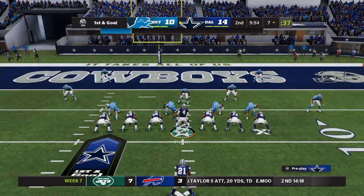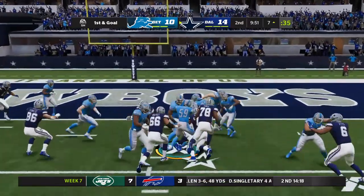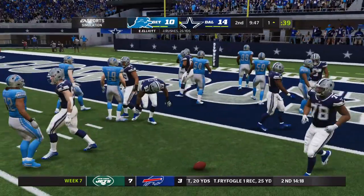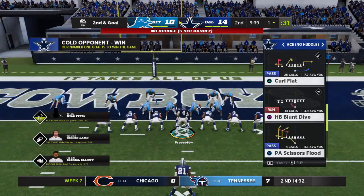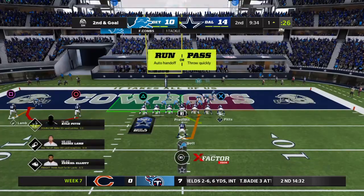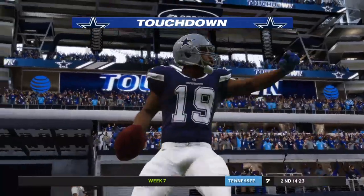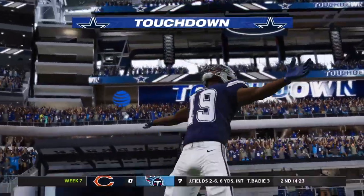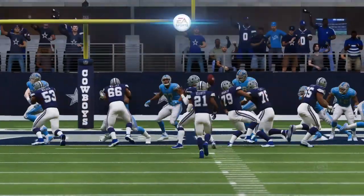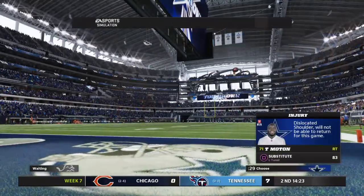They scored touchdowns on drives one and two, and now they're trying to make it a perfect three for three to start. A good pickup there, seven yards, and it's going to be second and goal. Prescott fires one out wide, complete — that is caught, it's Cooper for the Cowboys touchdown! Three touchdown passes now for Dak Prescott, and the Cowboys will extend their lead.